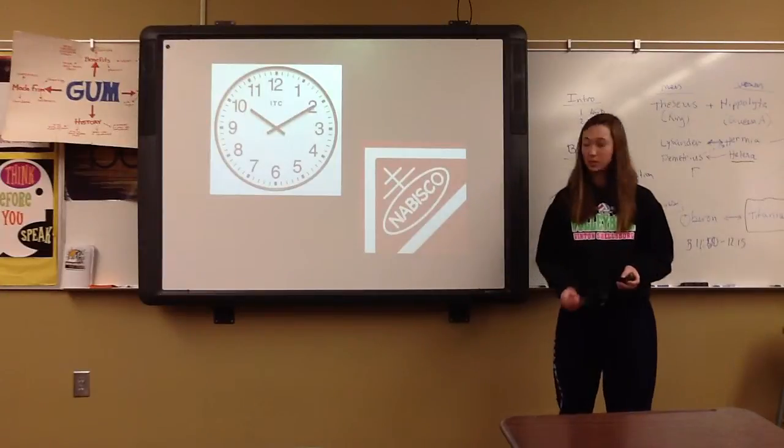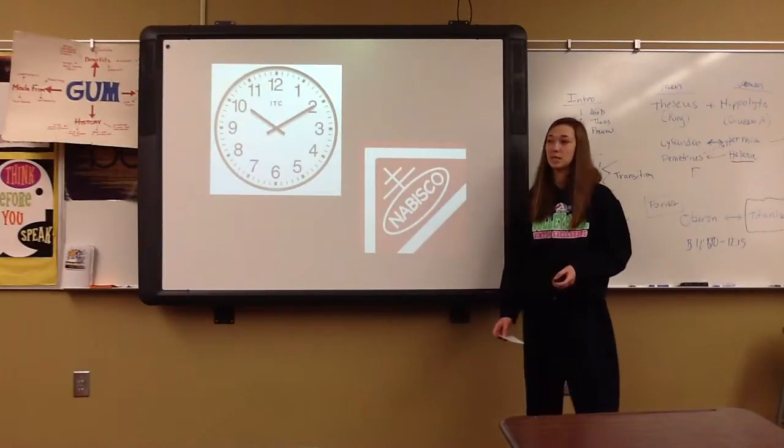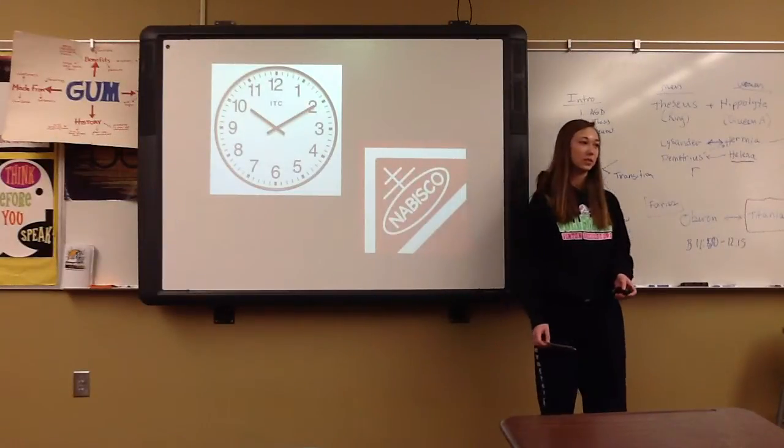The ratio for Oreos is 71% cookie and 29% Oreo filling. That's a perfect ratio, and the design is always on Oreos ever since they were first introduced into the world.